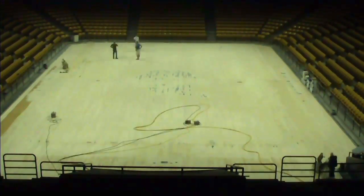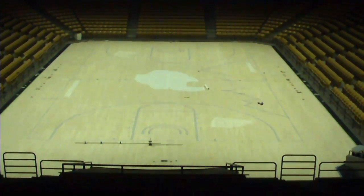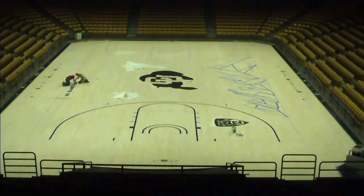Fans, you need to come out to the Coors Events Center this fall and winter and see our brand new floor. We are featuring the Flatirons — it's got a beautiful black border, and it's just another addition to the Coors Events Center renovation that's been going on over the last three to